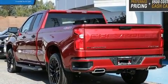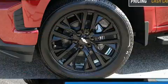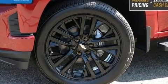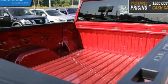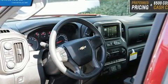A wealth of standard features mean that you no longer have to sacrifice, such as remote keyless entry, delay off headlights, a tachometer, variably intermittent wipers, a rear step bumper, an outside temperature display, a front bench seat, and power windows.